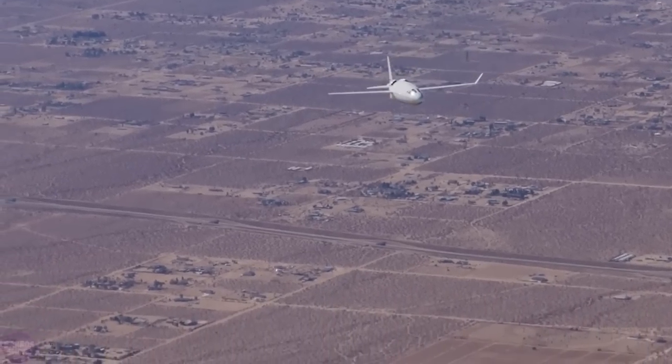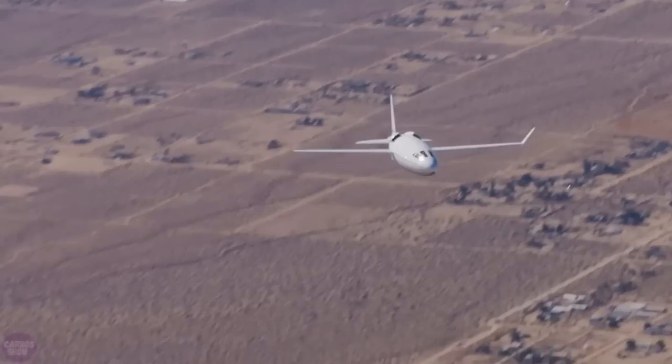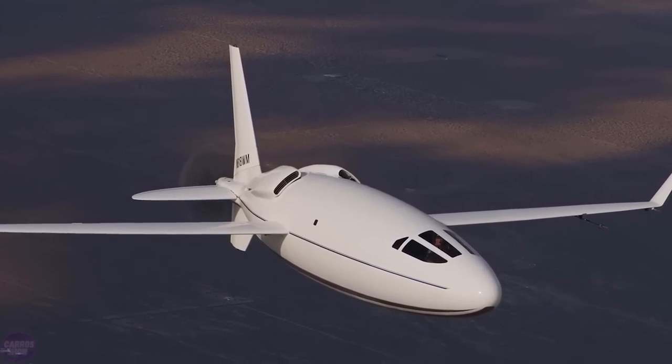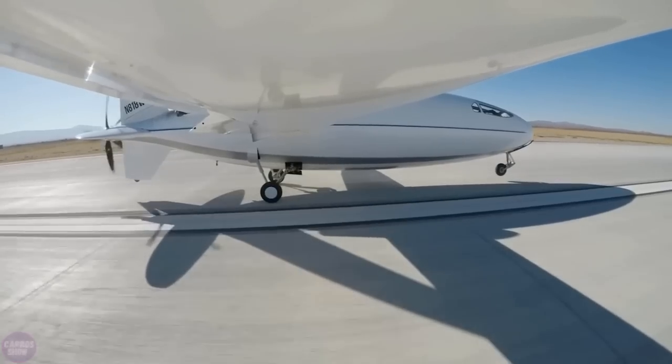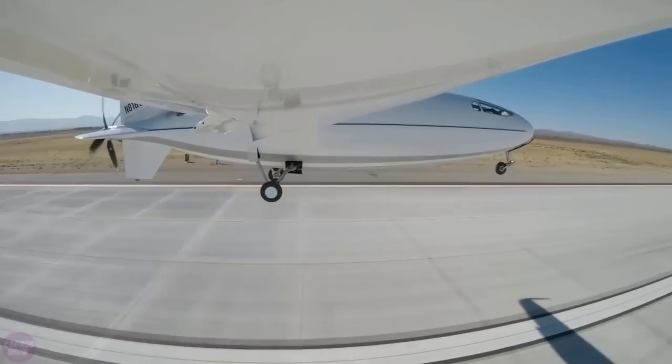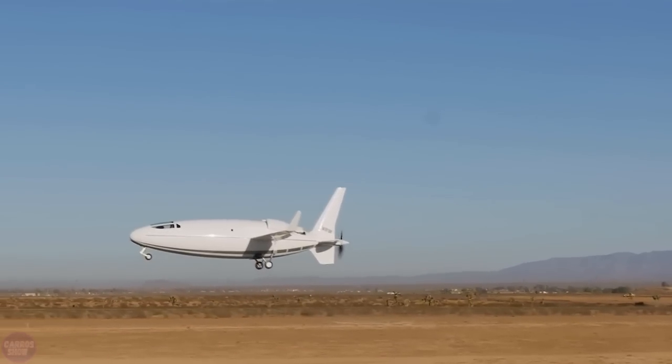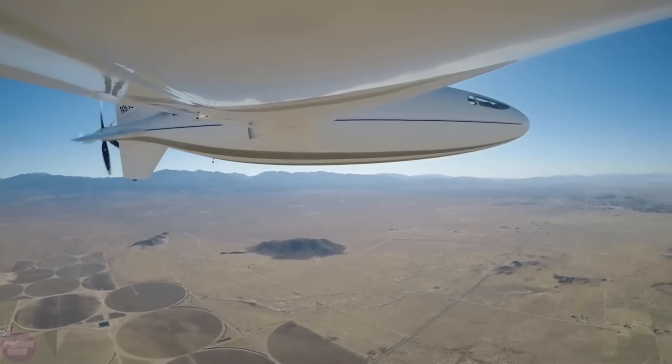The Solera 500L can transport up to six passengers to any point in the United States without refueling. On one liter of fuel, the Solera 500L can cover 7 to 10 kilometers. The operational costs are estimated to be no more than 328 dollars per hour.